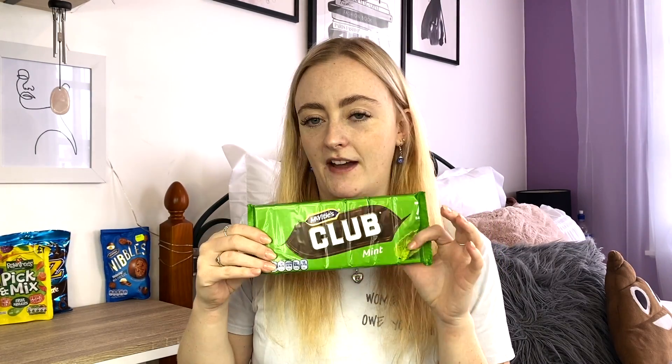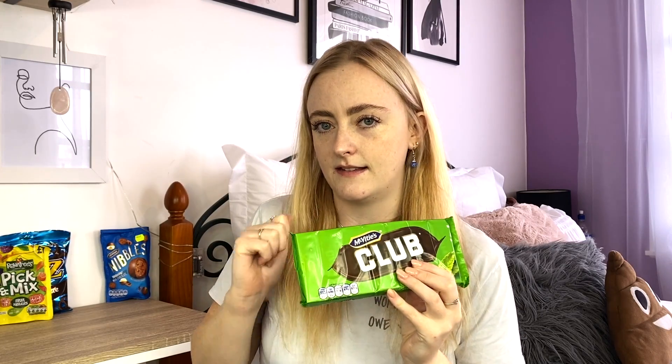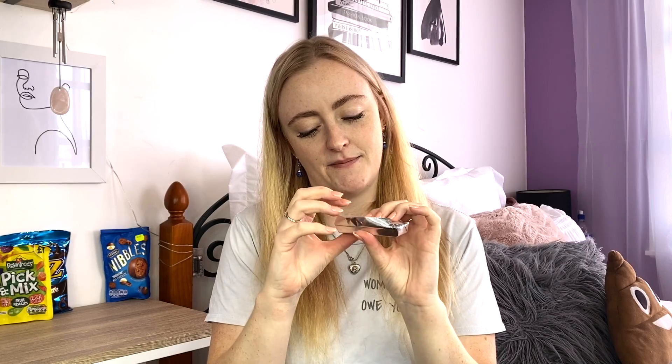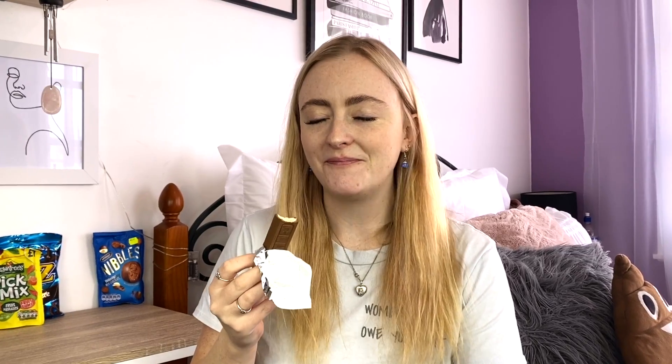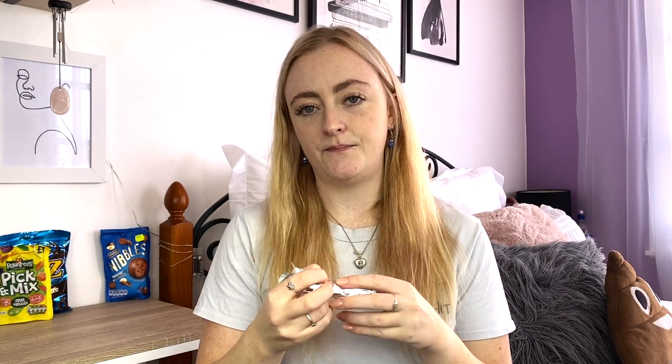Next up we're going to try the McVitie's Club Mint. I really liked the chocolate on their digestives so I'm hoping it's the same here. They're so cute — they literally look like little gum packets and you slide this off. I love the packaging. Oh that smells so minty straight away. So it's a milk chocolate covered crunchy biscuit with a mint flavoured cream. Those are good — those are so good. I love mint and chocolate together. I would definitely say this is more of a biscuit than a chocolate bar. It tastes a lot like a mint treat we have in New Zealand. I could give these a ten.